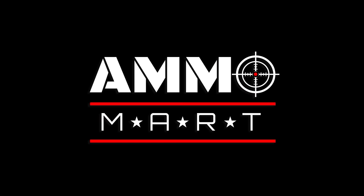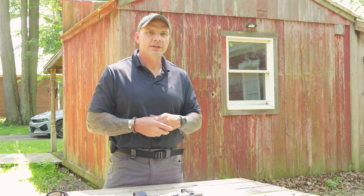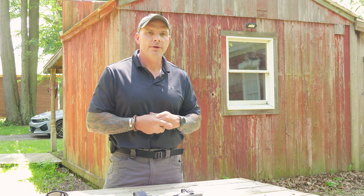By volume, a lot of people would tell you that the 32ACP has killed more animals than any other. Hello everyone and welcome back to the channel. Today we're going to go back to our roots and do a little bit of a history video, this time on the 32ACP.